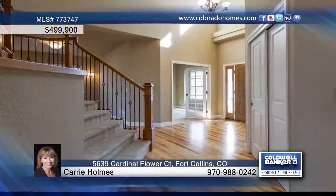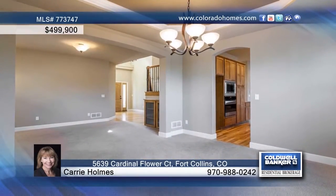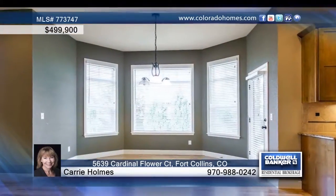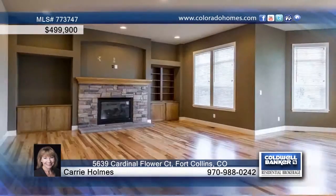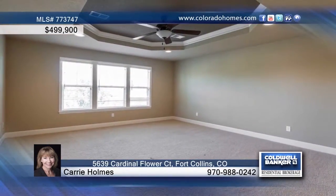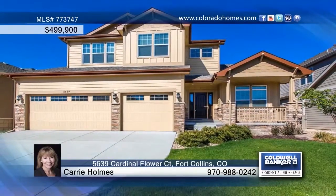Spacious and move-in ready, this four-bedroom, four-bath home features a functional floor plan that includes a formal dining room and beautiful kitchen with ample cabinets, gas range, granite counters, roll-out shelves, and stainless steel appliances. The master retreat offers a five-piece bath as well as stunning mountain views. This home can be seen with a call to Carrie Holmes.